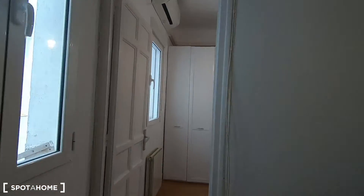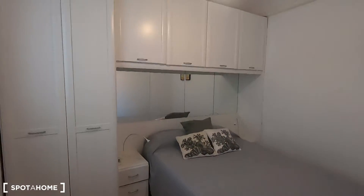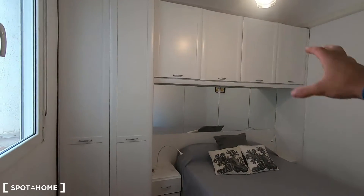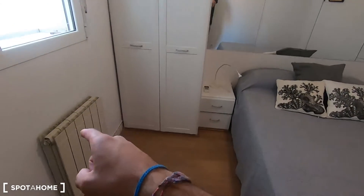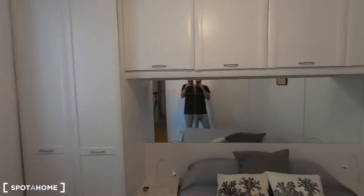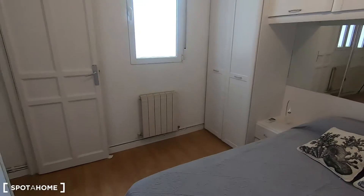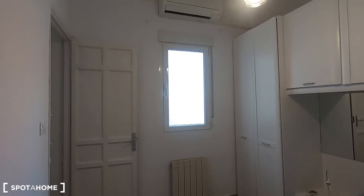Let's start in order — let's see first bedroom number one, which comes with a double bed and plenty of storage to keep all your clothes. As you can see you have your standalone wardrobe, two night stands, storage on the top, and you also have your radiator for winter and your air conditioner unit for summer.